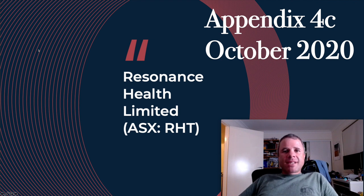Hi there, welcome to Nepi Invest. In this video, we're talking about a company called Resonance Health — it's R-H-T.